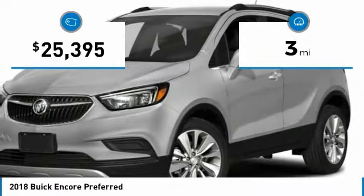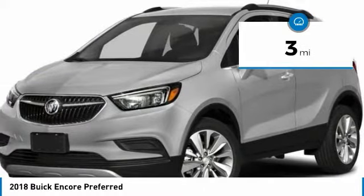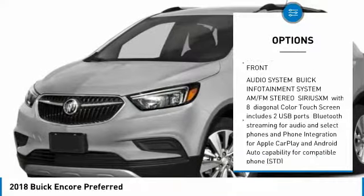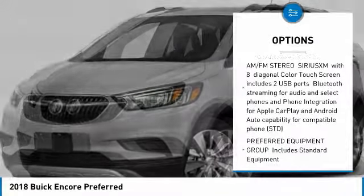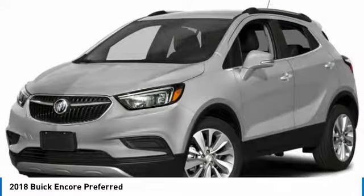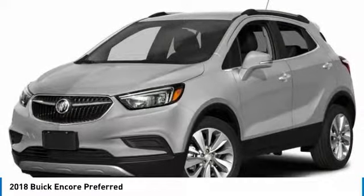This vehicle has less than 100 miles. Here are some of this vehicle's great options: keyless entry, steering wheel audio controls, leather-wrapped steering wheel, Bluetooth, adjustable steering wheel, power steering, keyless start, cruise control, aluminum wheels, and floor mats.